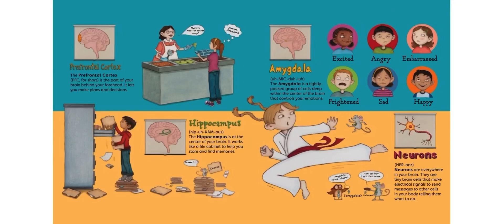The hippocampus is at the center of your brain. It works like a file cabinet to help you store and find memories. And then there's your neurons — neurons are everywhere in your brain. They are tiny brain cells that make electrical signals to send messages to the other cells in your body, telling them what to do.